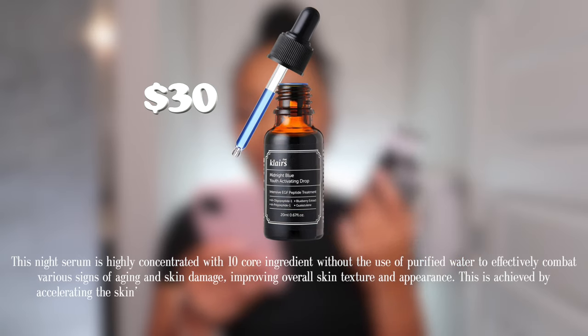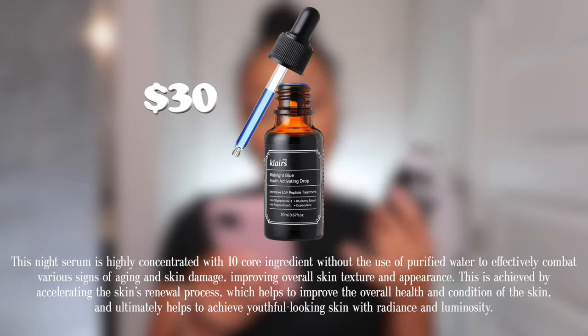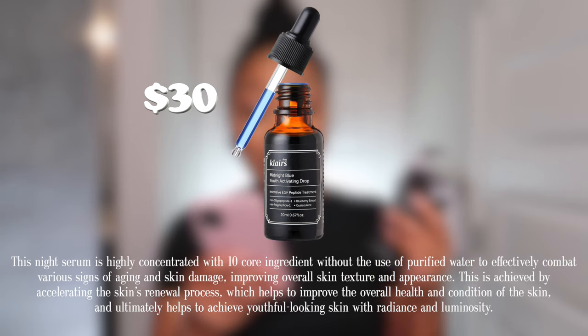Next up from Dear Klairs is their Midnight Blue Youth Activating Drops. I'm turning 25 this year, and the word is that you should start using anti-aging products at 25 — I actually started at 23 and 24. This one is an intensive EGF peptide treatment, excellent for anti-aging and combating wrinkles and fine lines. This night serum is highly concentrated in about 10 core ingredients without purified water to effectively combat signs of aging and improve overall skin texture.